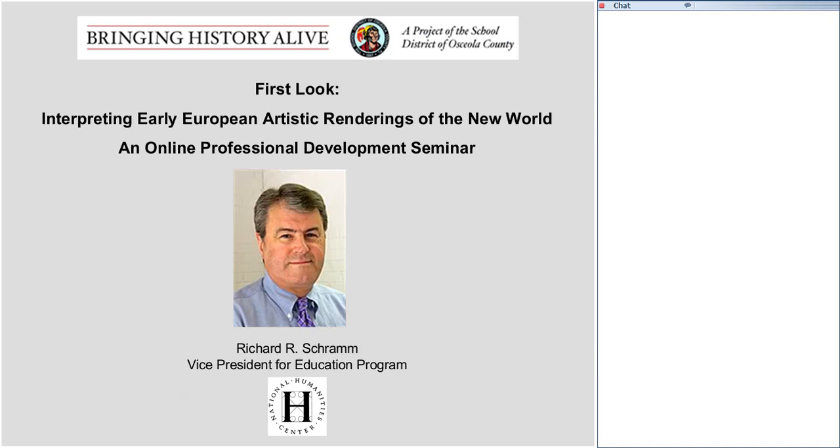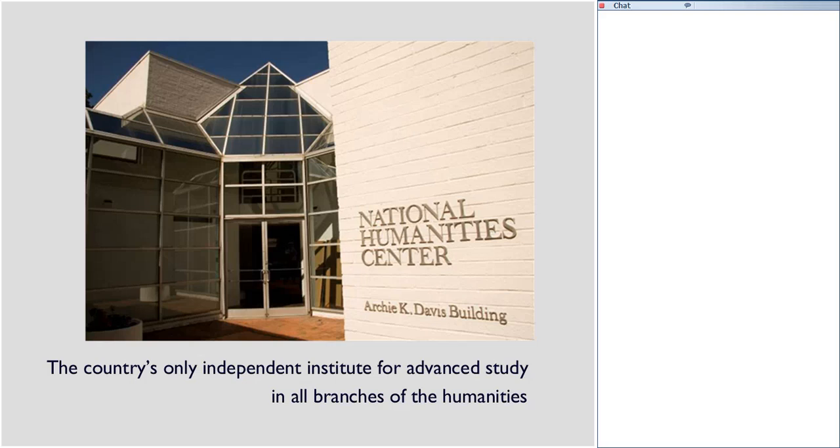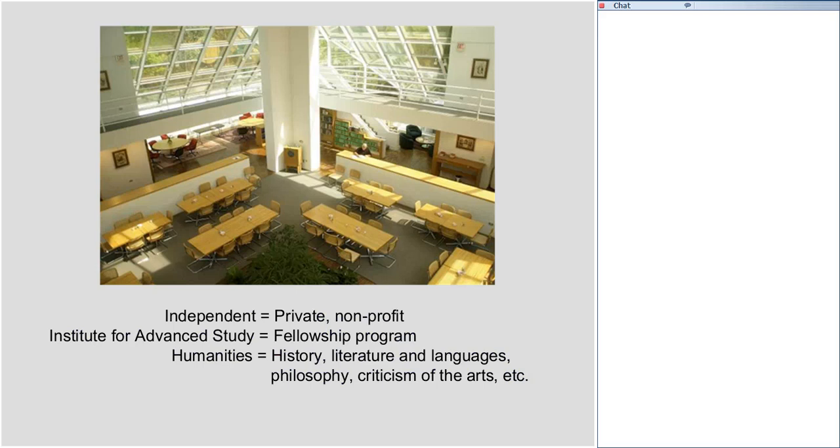We won't have this introduction in subsequent seminars, but this evening I'd like to tell you that the center is located in Research Triangle Park, North Carolina — tucked in among the cities of Raleigh, Durham, and Chapel Hill. We are the country's only independent institute for advanced study in all branches of the humanities. We're an independent institution, meaning we're a private, non-profit organization.